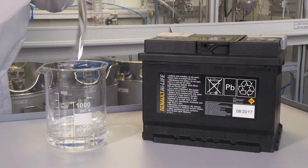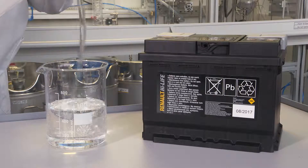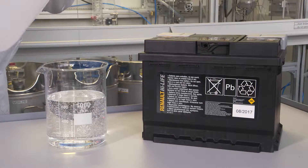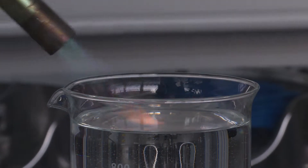The LOHC substrate we developed contains concentrated hydrogen energy. The power density is four times higher than a car battery. In addition, it is inflammable and non-toxic.